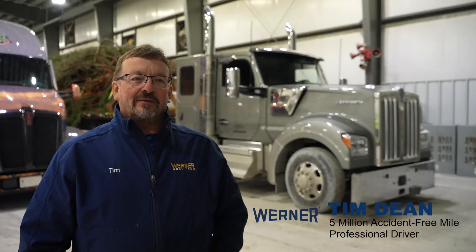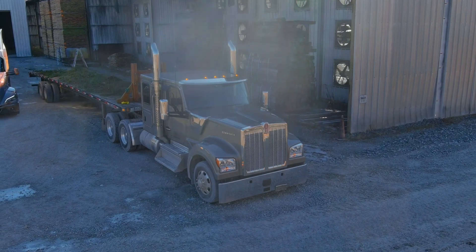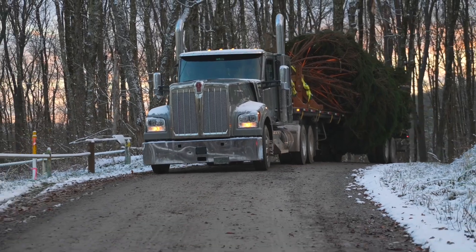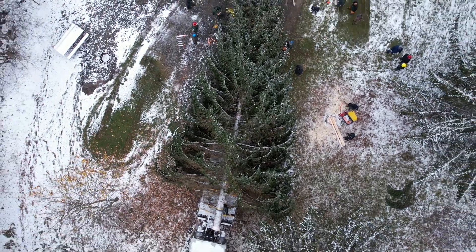What a great experience. The W90 performance-wise handled the tree no problem — shifting up and down through the curves and up and down the mountain, getting the tree out of the forest. It was a great experience. The truck's performance made the job simple. It performed very well.